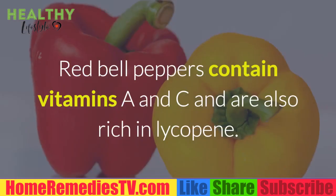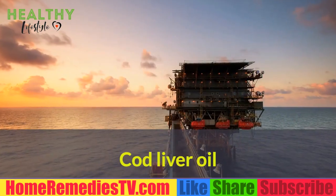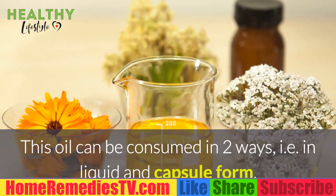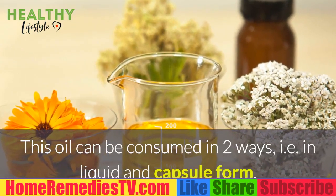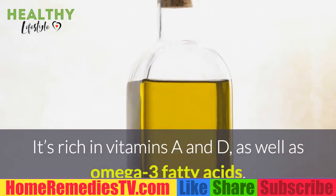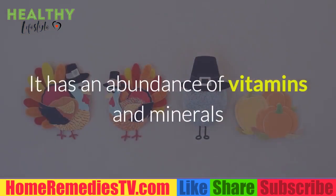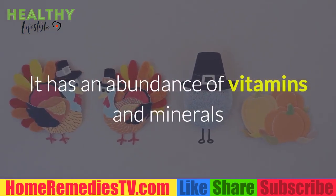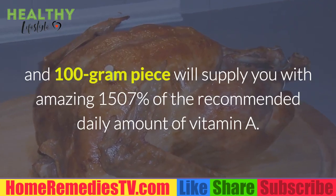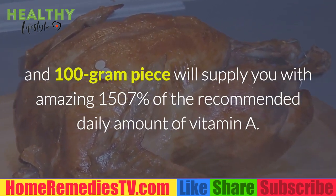Red Bell Peppers: Red bell peppers contain vitamins A and C and are also rich in lycopene. Cod Liver Oil: This oil can be consumed in two ways — in liquid and capsule form. It's rich in vitamins A and D, as well as omega-3 fatty acids. Turkey Liver: It has an abundance of vitamins and minerals, and a 100g serving will supply you with 1507% of the recommended daily amount of vitamin A.